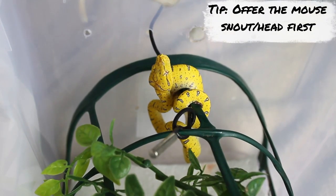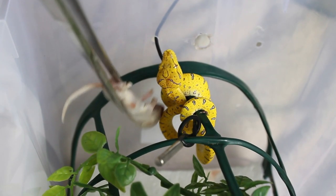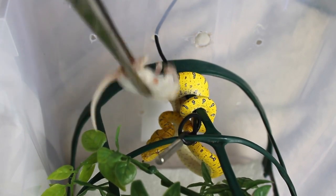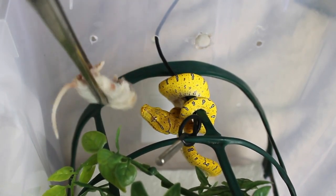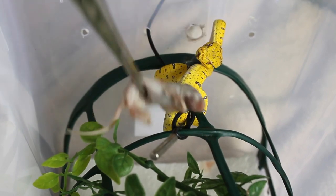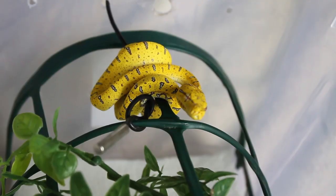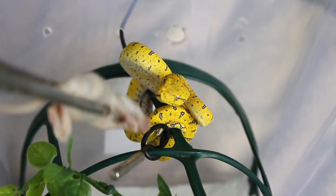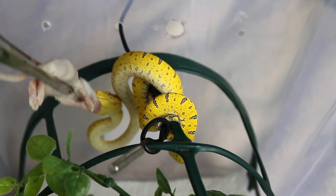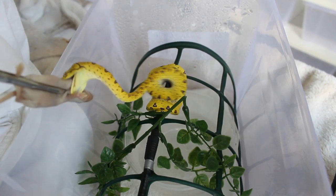With some help from AB Reptiles, we're going to show how to feed baby green tree pythons, as it's very different from other species. You actually need to make them a little bit agitated to feed — touching the coils and giving bops on the nose. They'll strike, miss, strike, and let go, so it can take a few attempts before they strike and hold on. It can take a bit of coaxing, though sometimes you get lucky with a baby that feeds straight away.